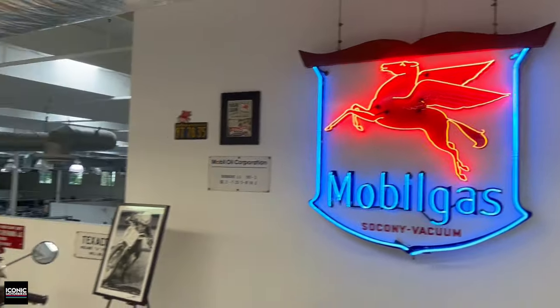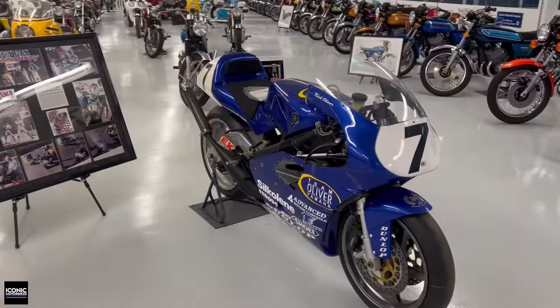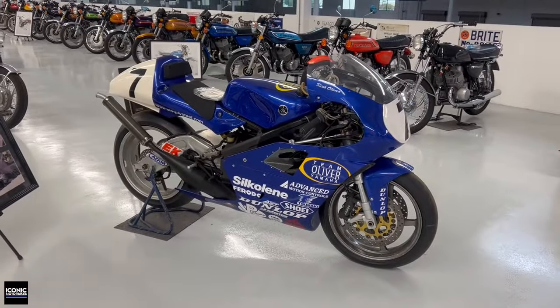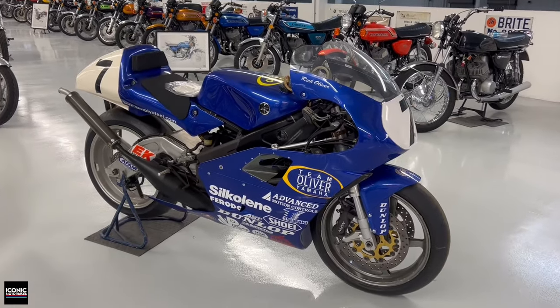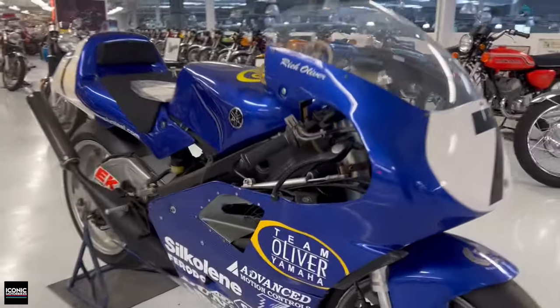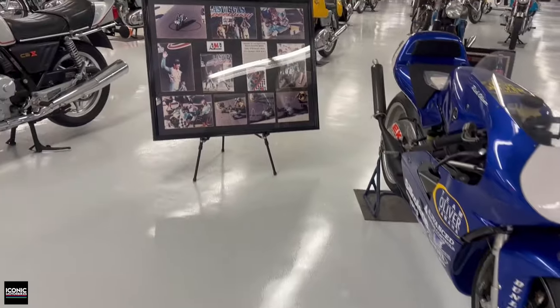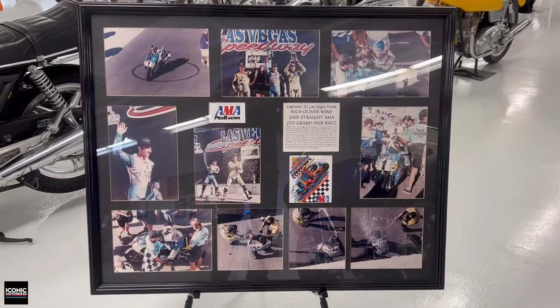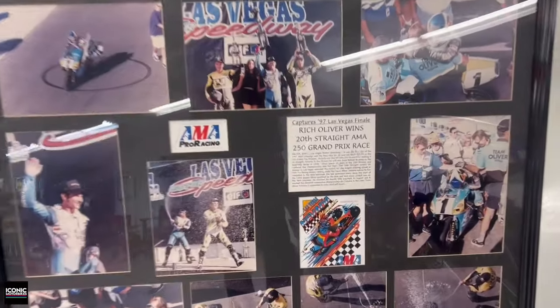There are great neon signs, and there's some evidence of Daniel's really long and storied history supporting the sport. This bike is Rich Oliver's from the 1997 season. Rich went not only undefeated that season on this TZ250 — he also led every single lap, which is a pretty crazy thing to comprehend. You can see Advanced Motion Controls, that's Daniel's company, and he presumably got this bike as a thank you for his support. There's a first-place trophy and photos from Oliver's dominance, including a clip about him winning his 20th straight race.